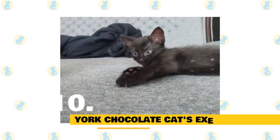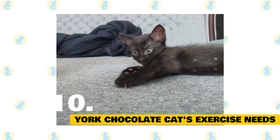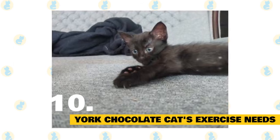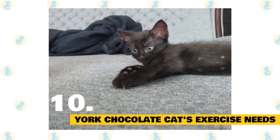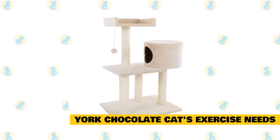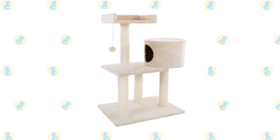York chocolate cats' exercise needs: York chocolate cats need exercise in order to stay healthy. More importantly, you need to provide them with exercise for your own sanity. These cats are extremely active, and they need a way to expend their excess energy. A great way for York chocolate cats to get exercise is on a cat tree. Your cat will spend hours upon hours on a cat tree, and it will give you peace of mind knowing you are helping your cat stay healthy and also helping your own brain relax.